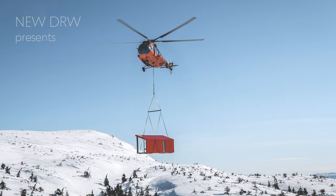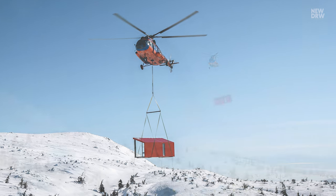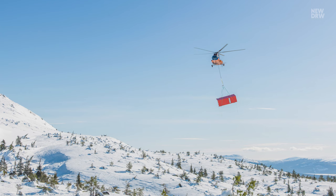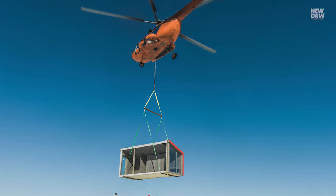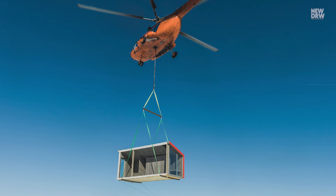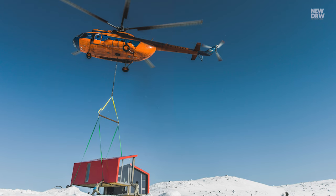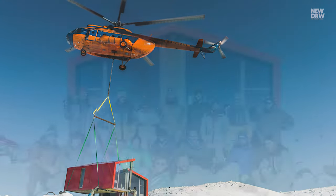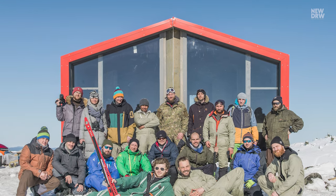A house was built and given to the town of Khandalaksha as a gift. The house was made lightweight and transported by helicopter. It is used as a shelter for tourists and people who enjoy outdoor activities.